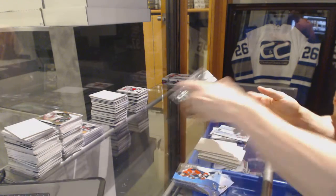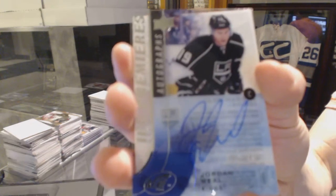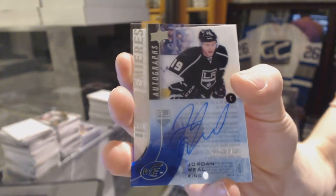Murray's only got the 999. We've got an Ice Premieres Autograph, number to 499, Jordan Wheel.